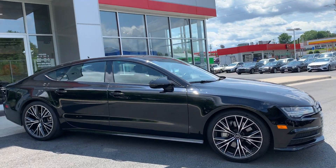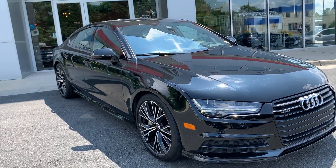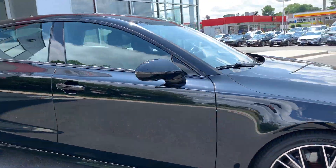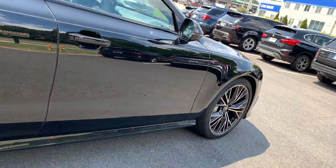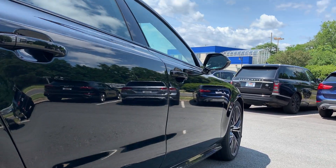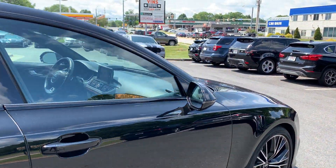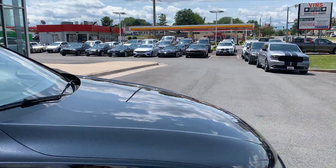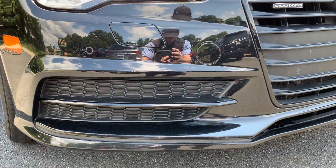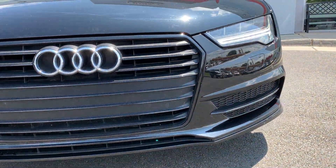As you can see, the paint is excellent. Regardless of what was on the Carfax, the car looks excellent now — I think it was on the right side. As you can see, the car has no dings or dents or scratches at all. Super clean. Sometimes you'll see some damage on the hood or the front bumper from rocks and stuff jumping up, but it doesn't have any of that. Very clean.